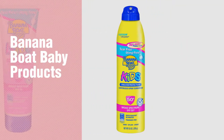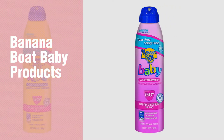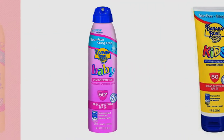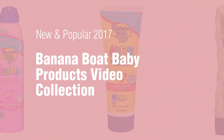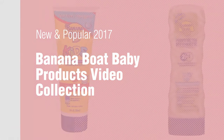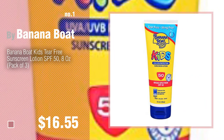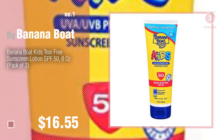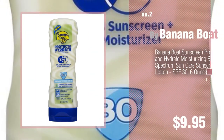If you're looking for banana boat baby products, here's a collection you've got to see. New and popular 2017 banana boat baby products video collection. Number one, most popular by banana boat — watch this video and get inspired. Number two, another great product by banana boat.